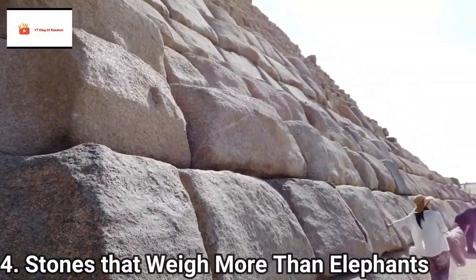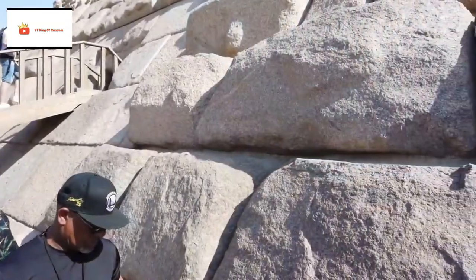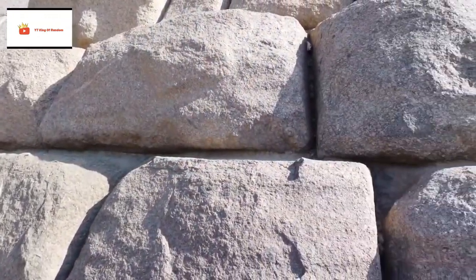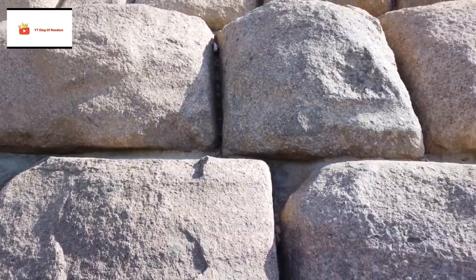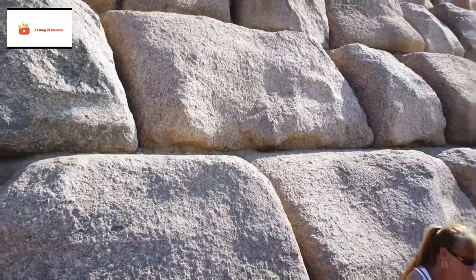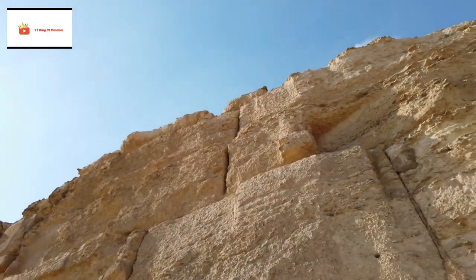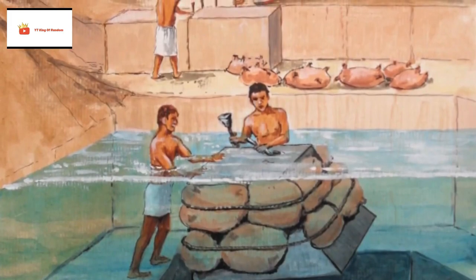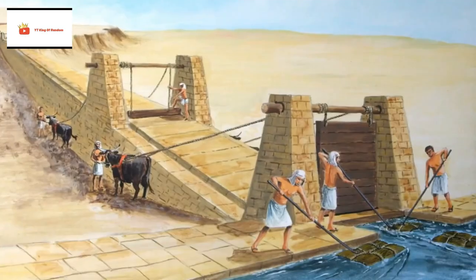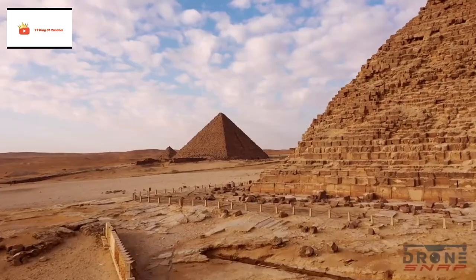Stones That Weigh More Than Elephants. Imagine a time with no advanced machinery, no cranes or forklifts. It was during this time the Egyptians erected the pyramids with stones weighing a hefty 5 to 10 tons each. All of these stones were hoisted and laid one by one on top of each other. Some say water played a big part in the transportation of these monstrous blocks, even creating rivers to transport blocks directly to the pyramid site.